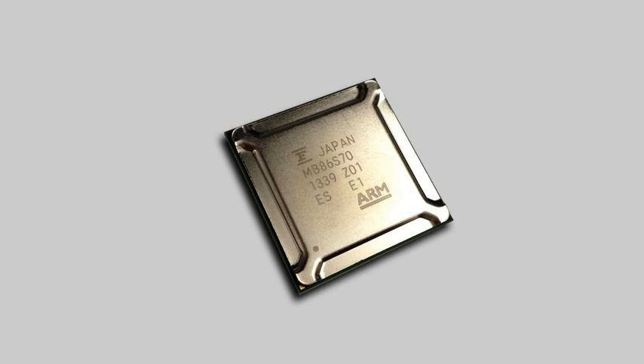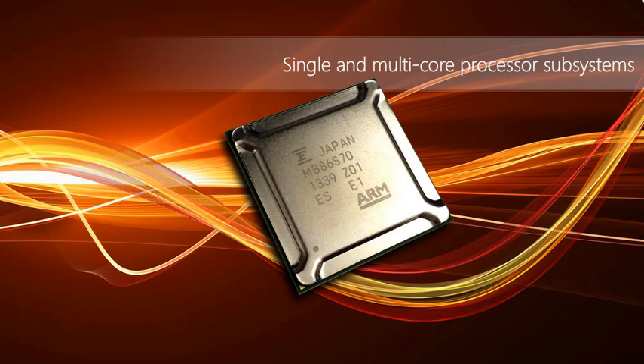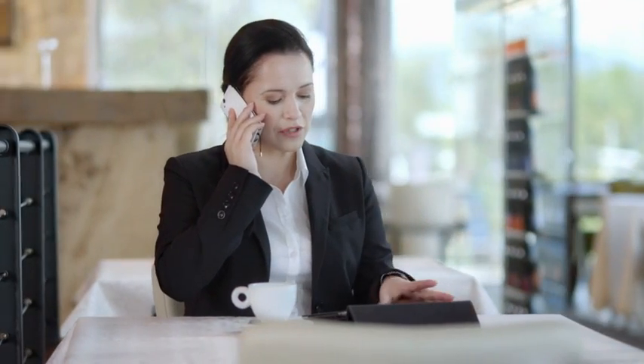Our family of ARM CPU and GPU cores include single- and multi-core processor subsystems. We also provide ARM CPU-based prototyping kits for system and software development.